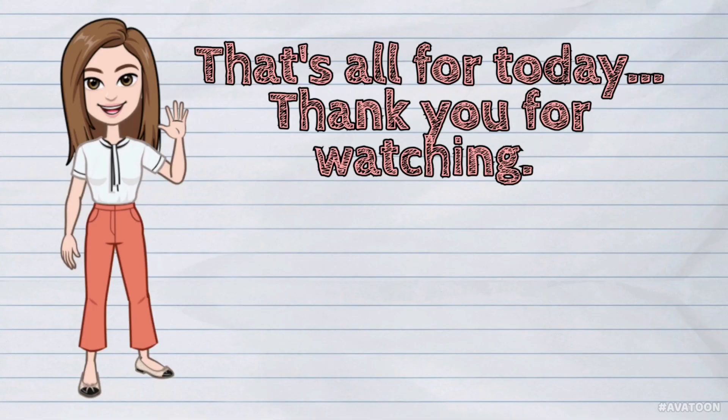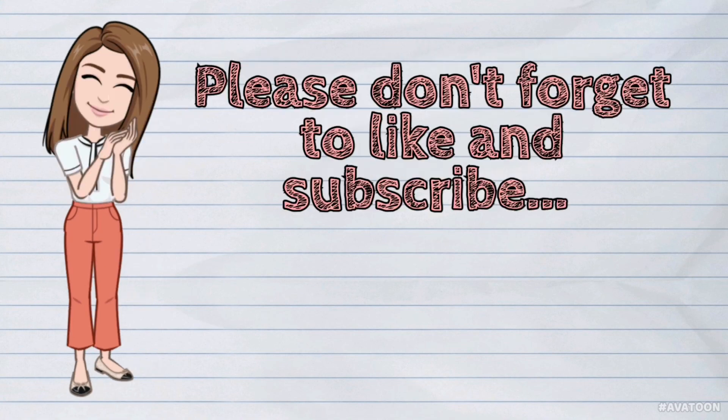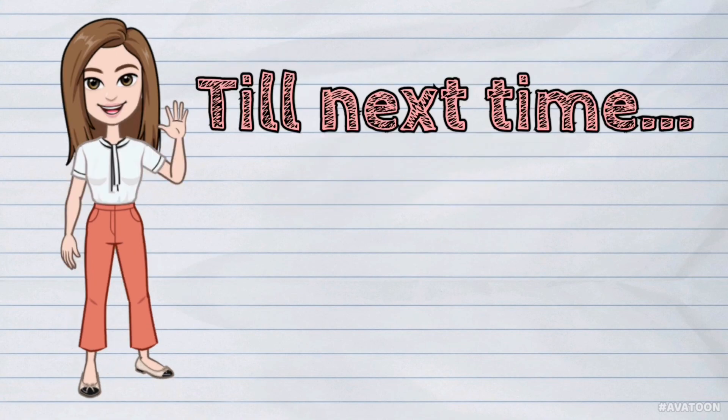That's all for today! Please don't forget to like and subscribe! Till next time! Bye!